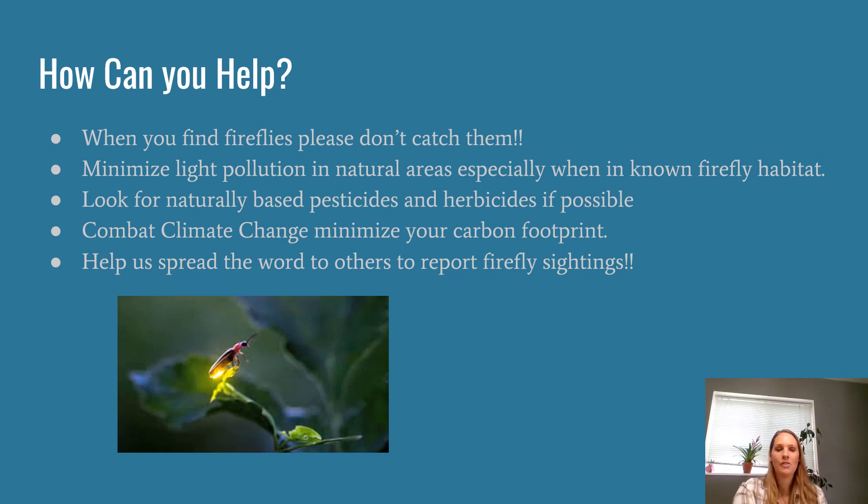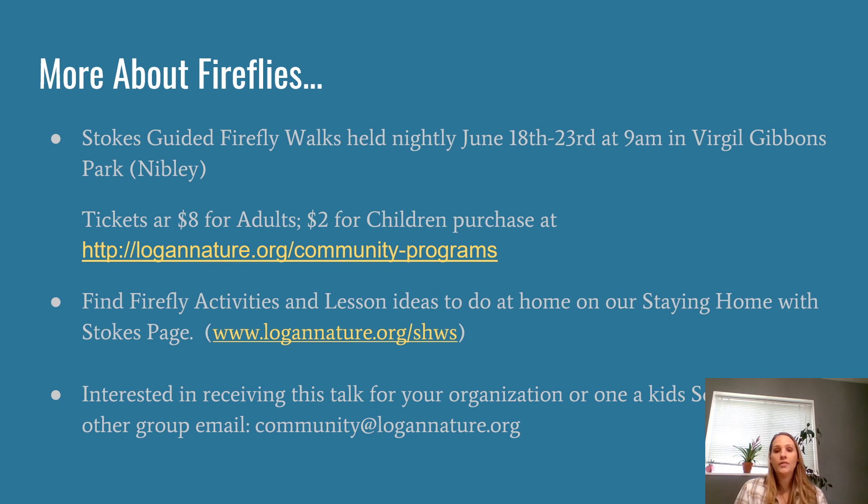There are some more ways to get involved. We do lead guided firefly walks held every night June 18th through June 23rd, beginning at 9 p.m. — that's 9 p.m., not 9 in the morning — at Virgil Gibbons Park in Nibley. The cost is $8 for adults and $2 for children; you can purchase tickets at logannature.org. You'll go out with one of our naturalist educators, talk about fireflies, do a little citizen science, and have a great night watching the fireflies. Our 'Staying at Home with Stokes' theme this week is also fireflies, so you'll find all sorts of activities on our website and posted on Facebook.